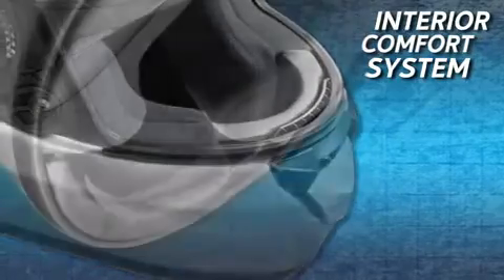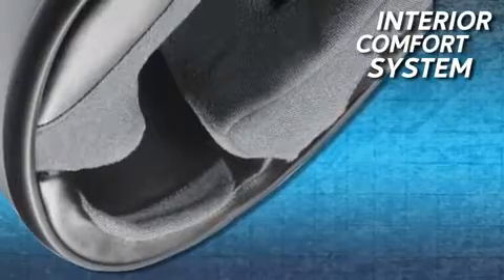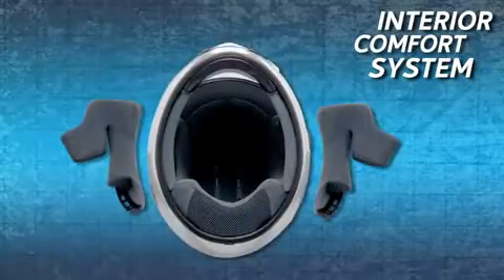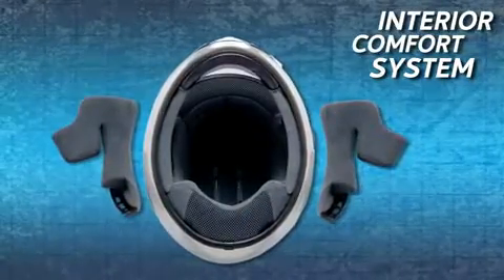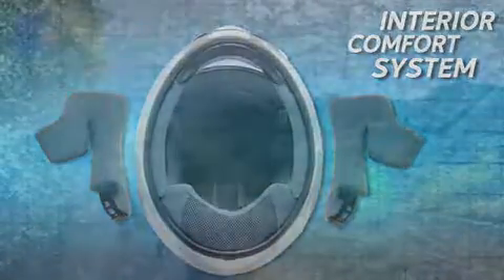The Quest interior system is equipped with a 3D center pad as well as fully removable, washable, and replaceable multi-layer cheek pads. The 3D center pad components are three-dimensionally shaped to match the contours of a rider's head, resulting in an extremely comfortable fit while maintaining the firm hold necessary for distraction-free high-speed riding.